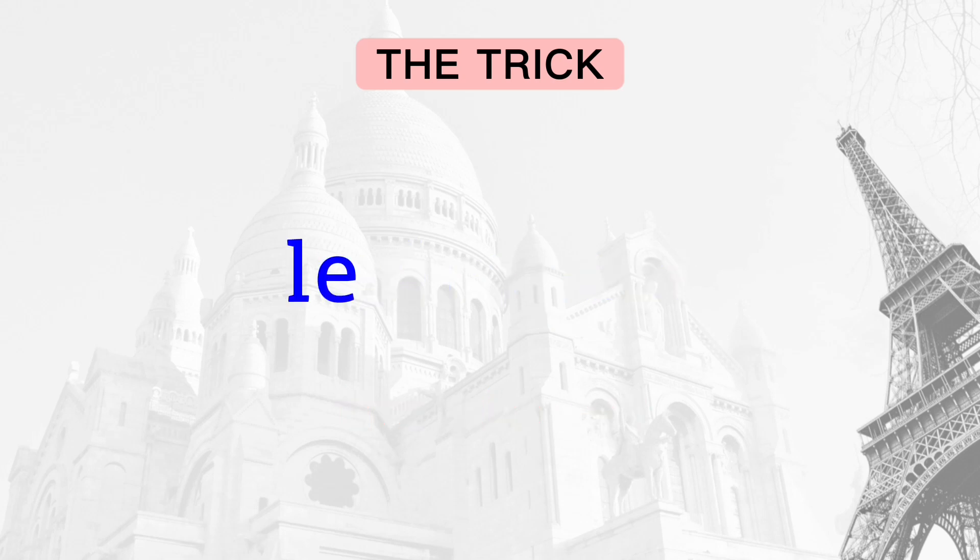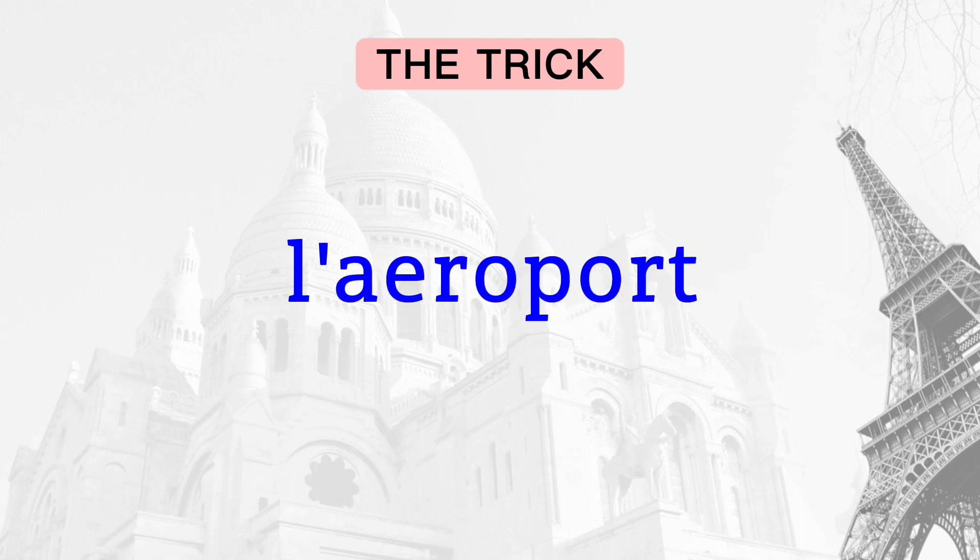The rule is simple: ignore the last letter of the article, then replace it with an apostrophe, and associate it with the noun. That's all.